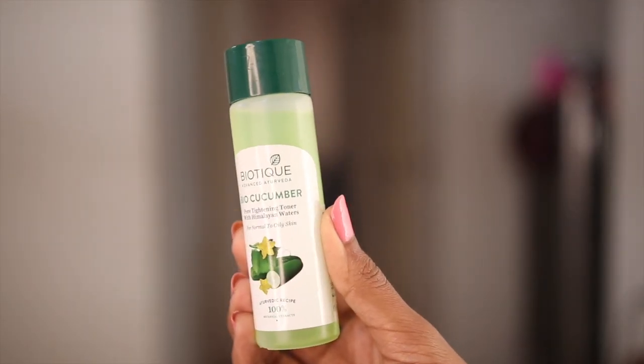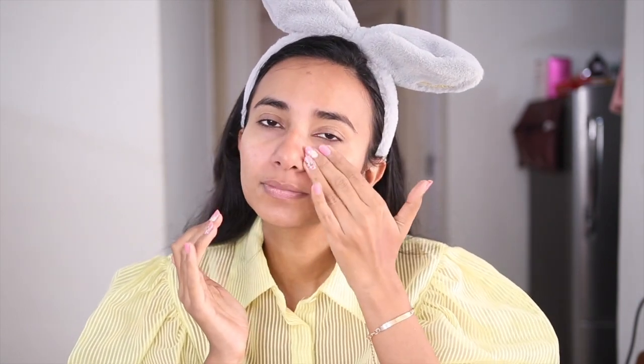After doing face wash, I am taking a Biotique Bio Cucumber face toner. This is such a good toner for people who have combination or oily skin. You can take it on a cotton pad, but if you want to skip that extra step, take a little quantity and apply it in a patting motion. You don't have to rub it — your skin will just absorb it.